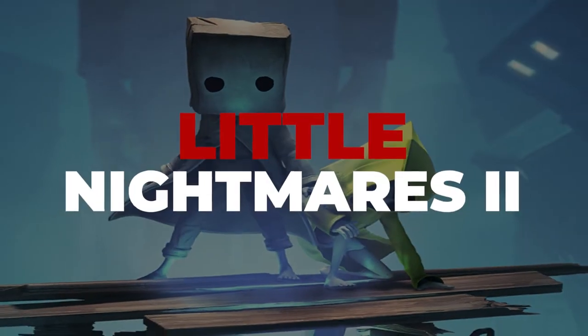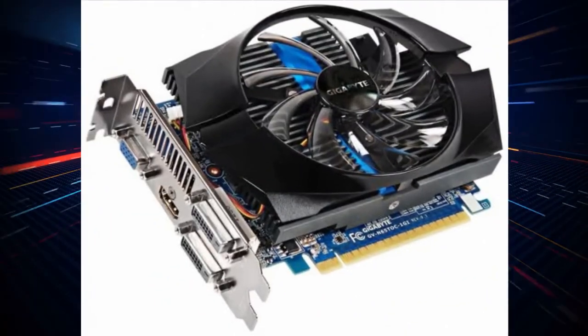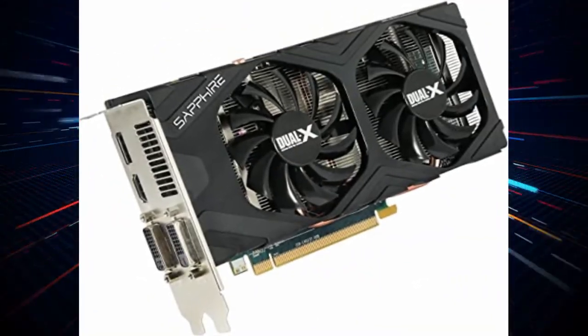Little Nightmares 2. System requirements: CPU Intel Core i5-2300, RAM 4GB, OS Windows 10, Video Card NVIDIA GeForce GTX 570 1GB or AMD Radeon HD 7850 2GB.